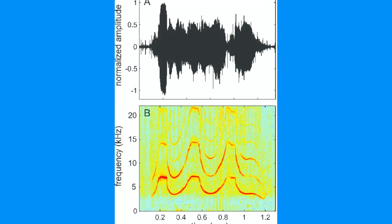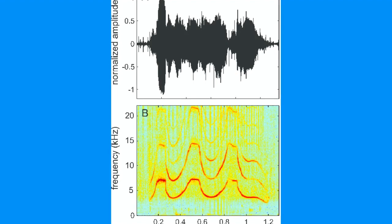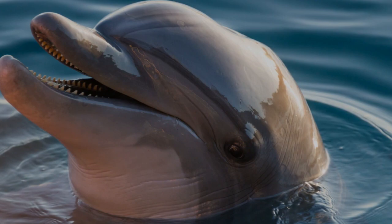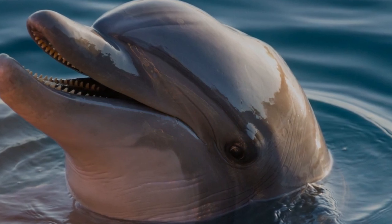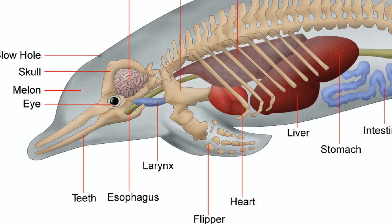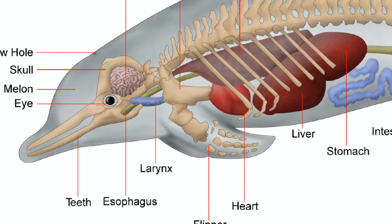For example, a signature whistle can mean an individual name. This is a sound that is normally made when a mother and calf are reuniting. There are many more clicks that are used for navigating or feeding. A gentle buzz is for mating and burst pulse squawks are for aggression. They make all these sounds using their nasal air sacs, which are located under the blowhole.